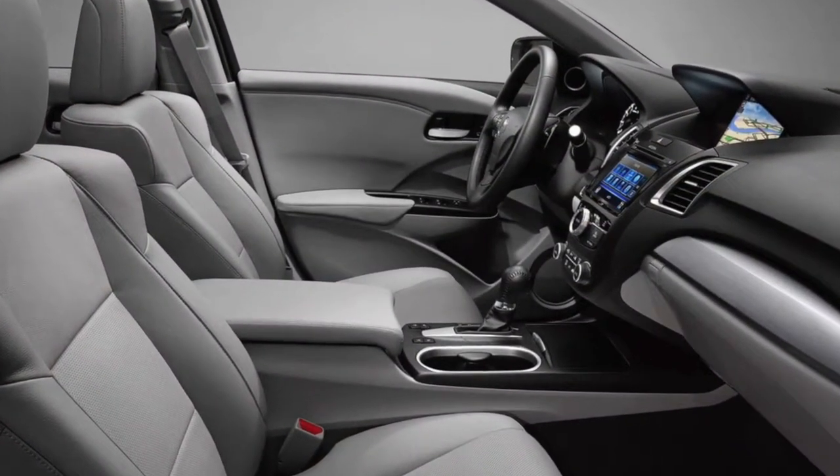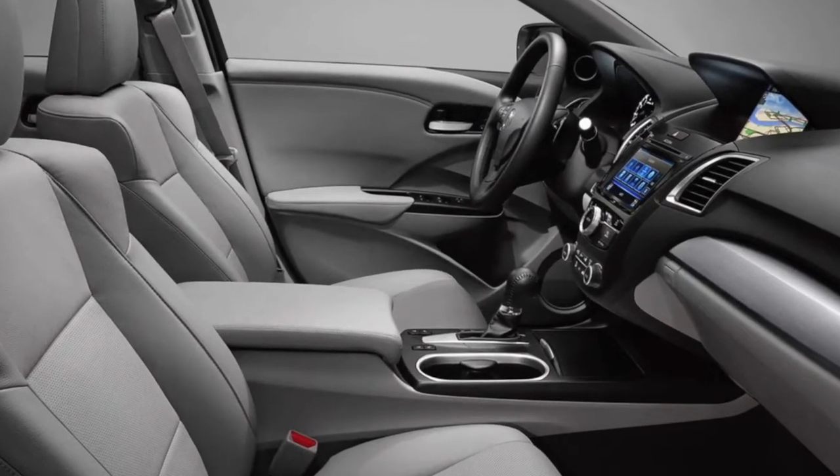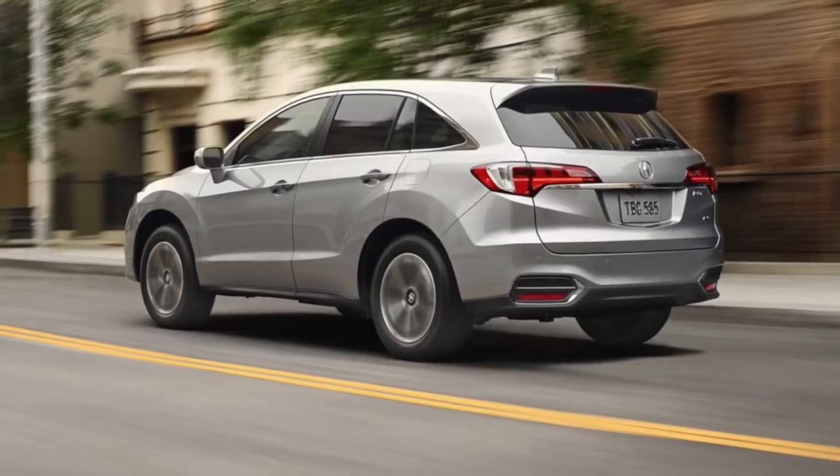Enjoy power tailgate, keyless entry, remote engine start, sport mode, blind spot information system and more.